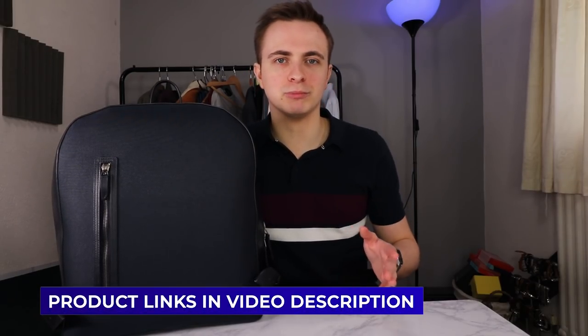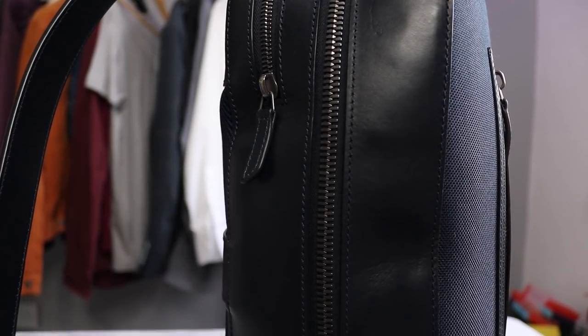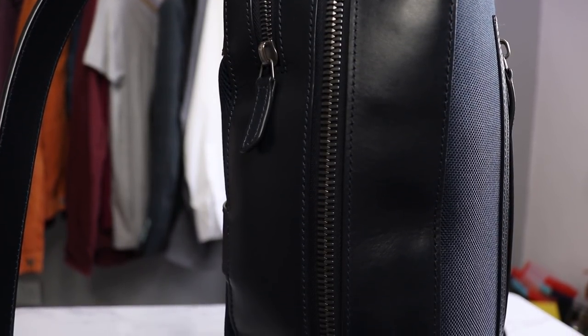This one comes in a bunch of colors, and there's also a slightly slimmer version as well. You'll find a link to Carl Friedrich in the description below. It's more of a grown-up's backpack that still looks quite professional. If you're in the market for a backpack, I can't recommend this one more. Now let's take a look inside.